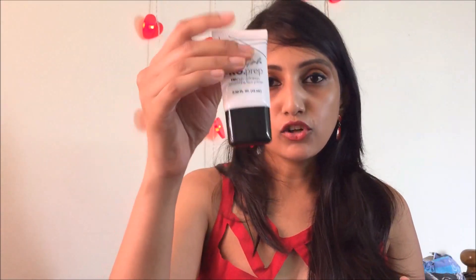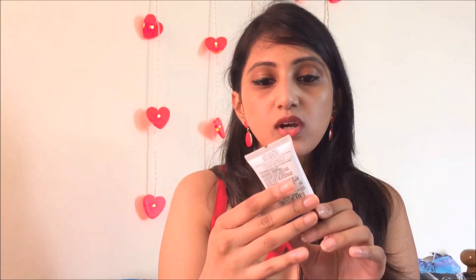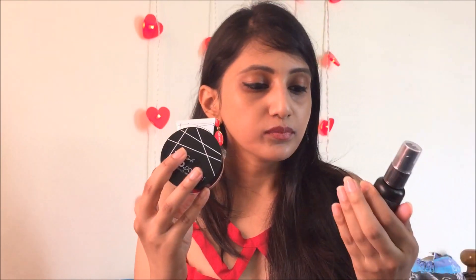I also got three more products: the LA Girl pro prep high definition smoothing primer, the LA Girl pro powder, and the LA Girl pro setting high definition setting spray with long-lasting matte finish. The primer is 15ml and the spray is 30ml. The packaging is very nice, compact, and easy to carry. I got all three together for 12 dollars. Each is available in India on Nykaa for about 800 rupees.